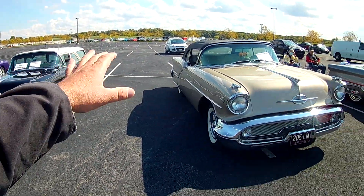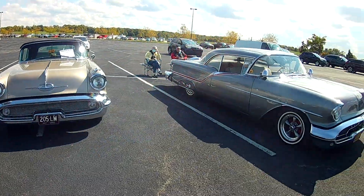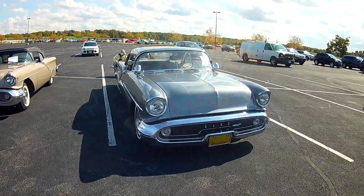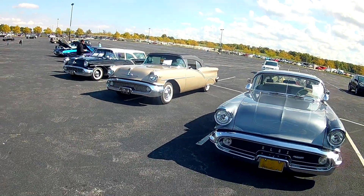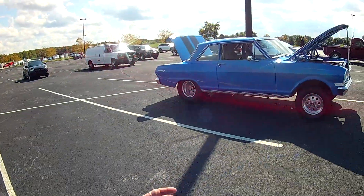These two look kind of from the same area — Oldsmobiles with the large single round headlights, 1957. That's what they were offering. Here's the hardtop slam — something to see. Here's a gasser.